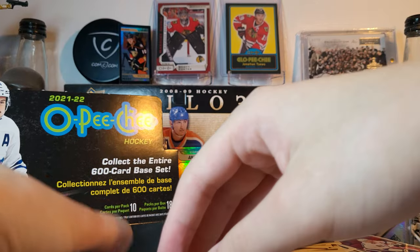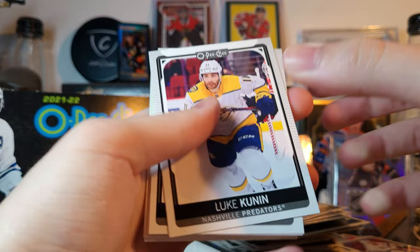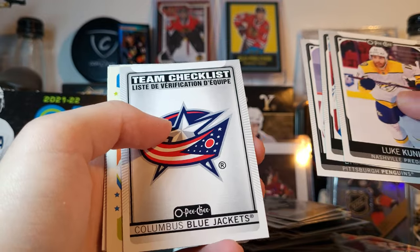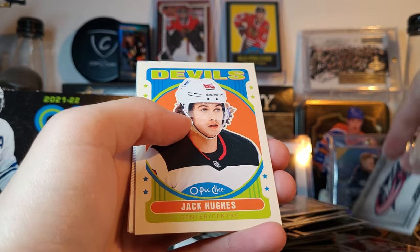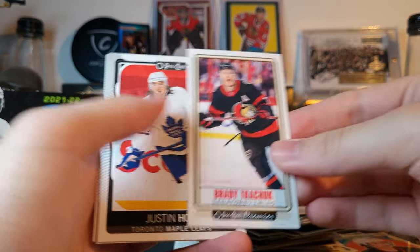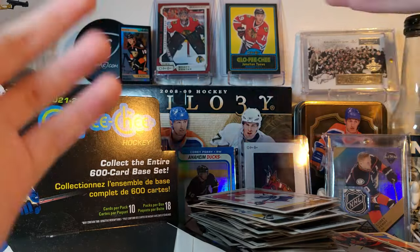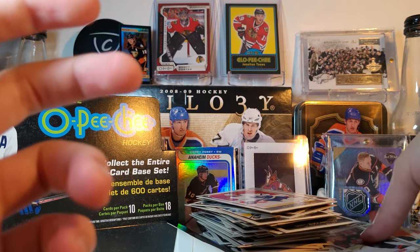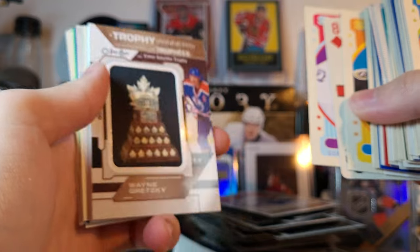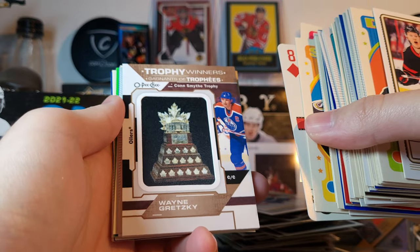Last pack of this box — last chance for Nick DeLorie. New Cunnin, Binnington, Dumoulin, Blue Jackets checklist, Hughes retro — Jack Hughes — Brady Tkachuk OPC premier, tall boy, and that is it for this box. Pretty good box I'd say. The Gretzky patch is probably the big card in this box. Keep an eye out for my second box — probably uploaded already by now. Thanks for watching, goodbye.